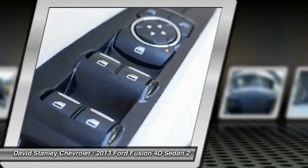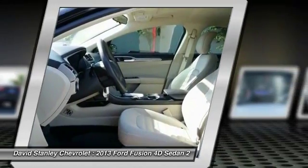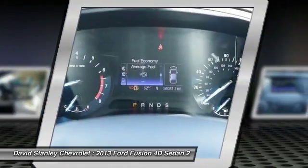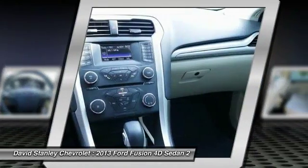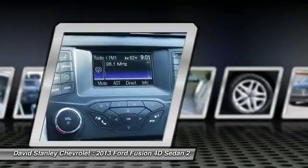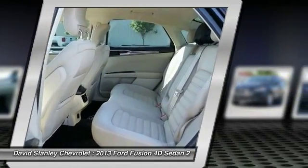Traction control, air conditioning, dual airbags, alloy wheels, power steering, four-wheel disc brakes, AM FM CD MP3 radio, power windows, rear window defroster, electronic stability control. Come see the car for yourself.